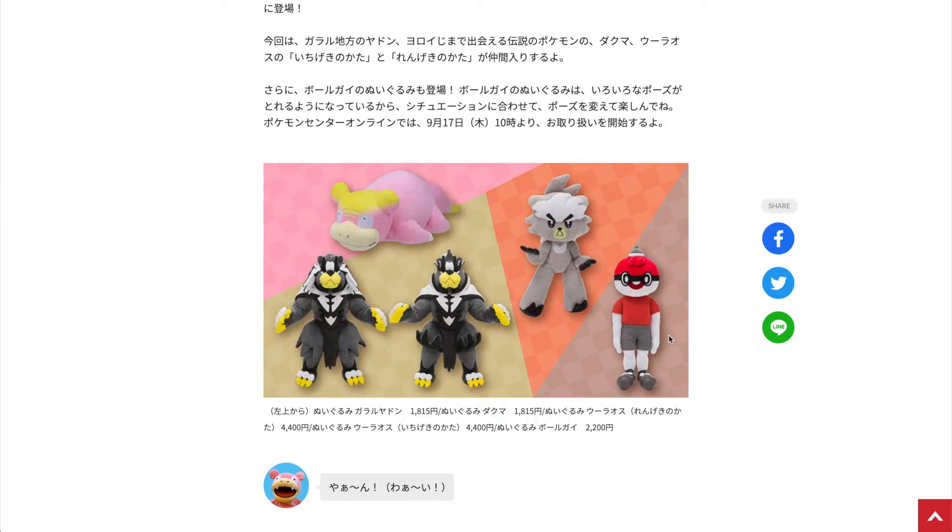Hey, what is up guys, here is Tuan again, and today I have some more Pokemon Center Japan merch news. The Pokemon Center will be releasing five new plushies on September 19 — let's take a close look at each of the plushies.